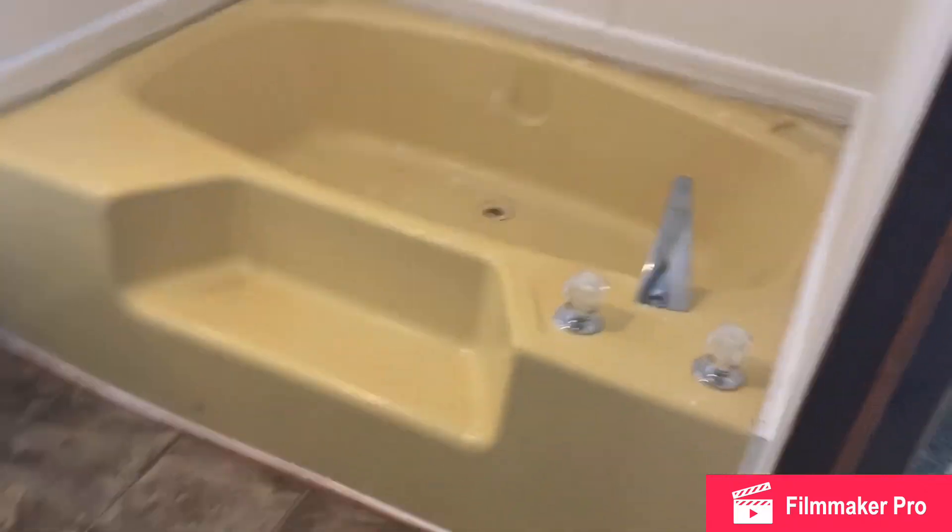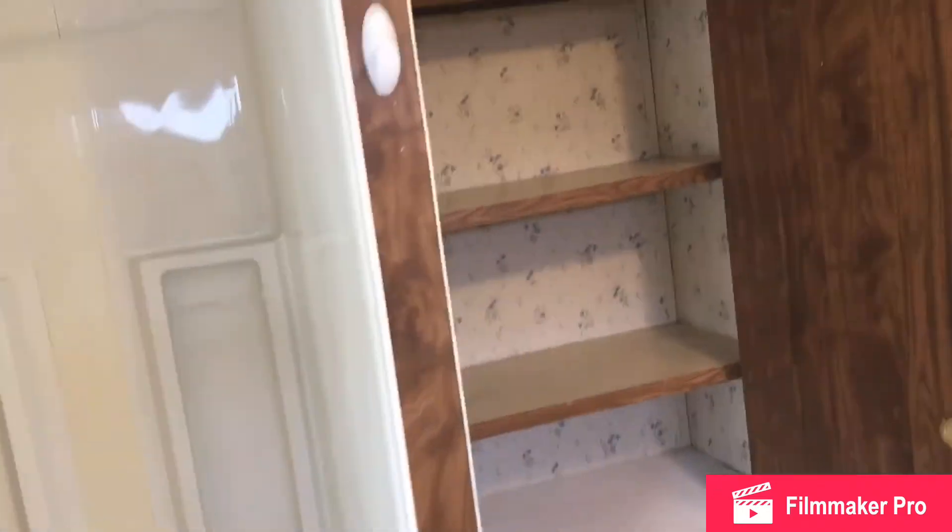In the master bathroom you've got your sink, some storage, a bathtub, brand new faucets, a stand-up shower, and then a nice storage cabinet for your towels, linens, and things like that. So you've got a really nice master bathroom back here.